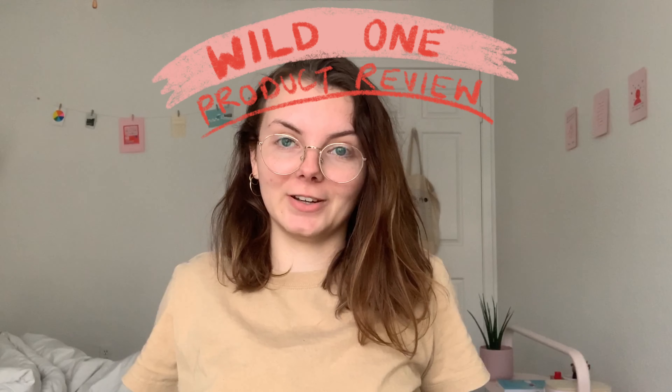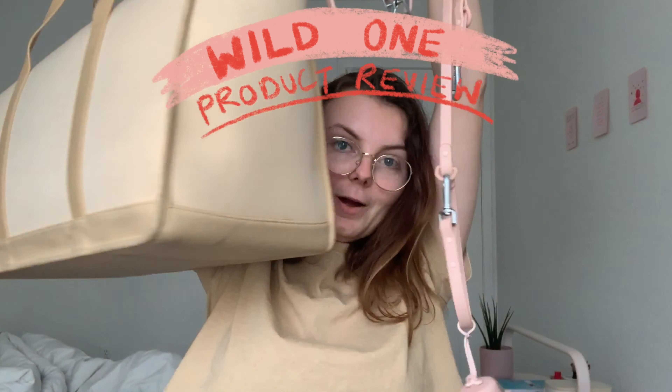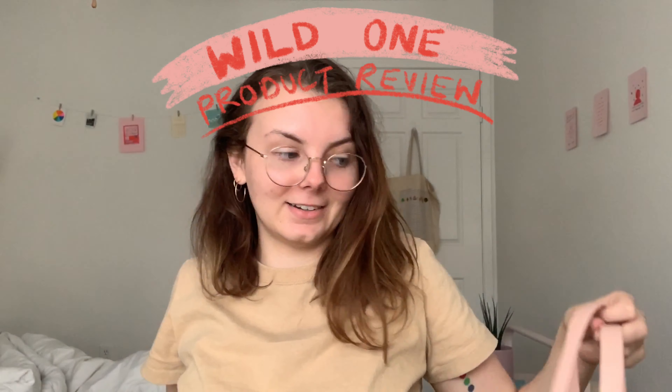Hello. Are you a bougie pet owner who insists on buying your dog luxury items even though you could probably give them a sock as a toy and they would not care? If so, this video is for you. Today I'm going to be reviewing Wild One pet items. We have the collar, the leash with the poop bag, and the pet carrier. Let's get into it.